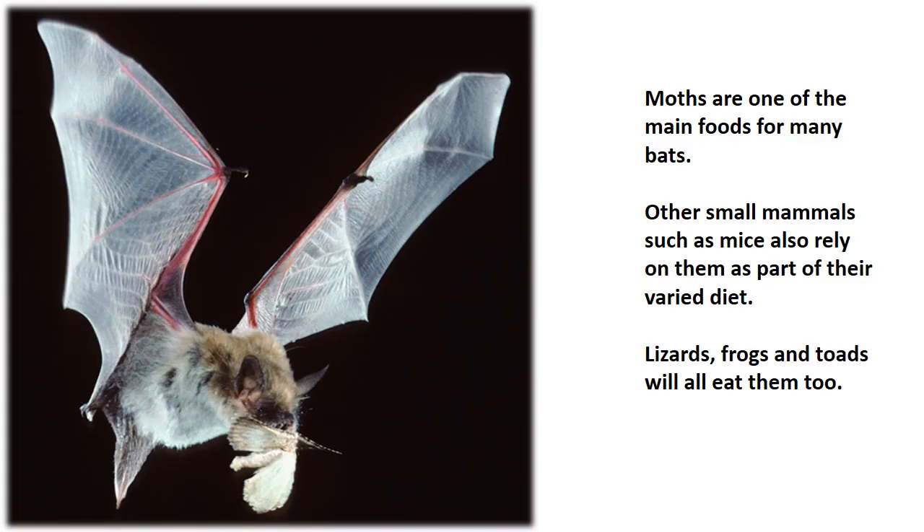Moths are one of the main foods for many bat species. Other small mammals, such as mice, also rely on them as part of their varied diet. Lizards, frogs and toads will all eat them too. In fact, they are on the menu for a lot of other species.